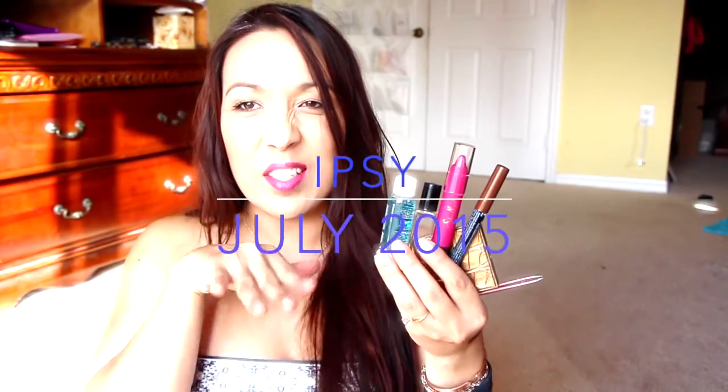I got it. This is talent right here. Talent, I tell you. Hi guys, I have my Ipsy bag.